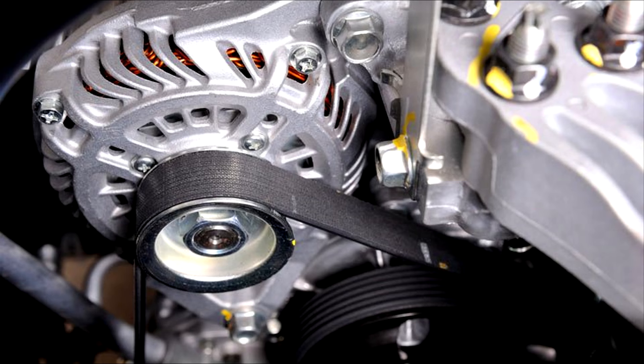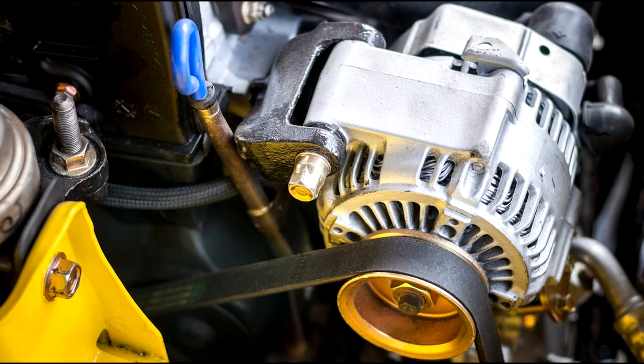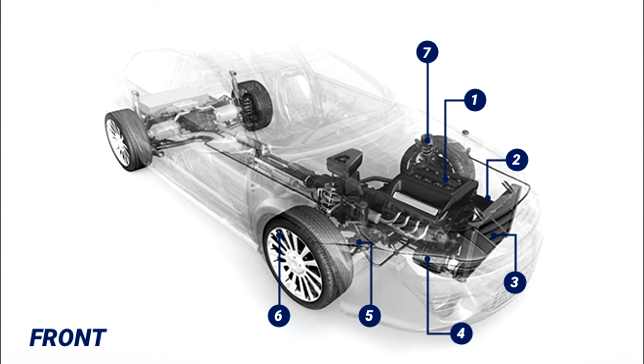Number four: Alternator. Part of the electrical system, the alternator charges the battery and powers the electrical system while your car is running.